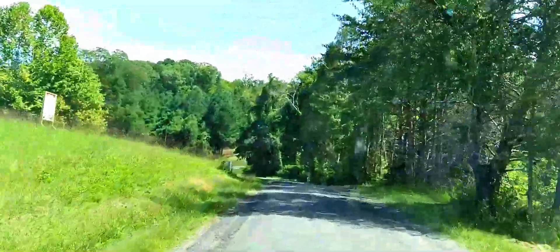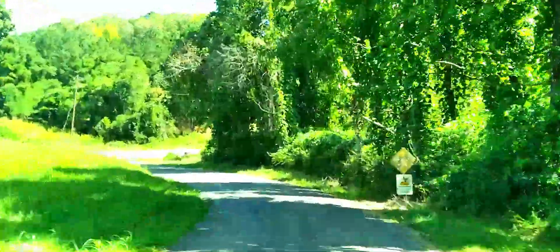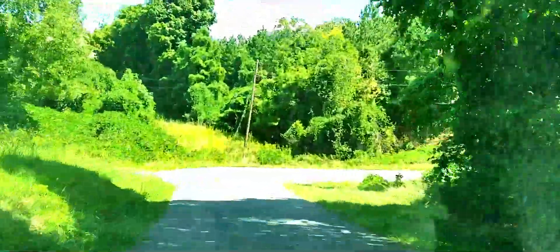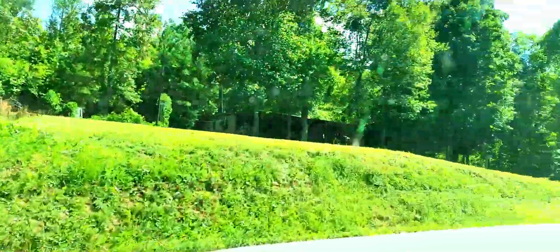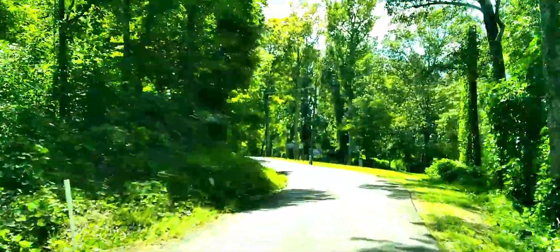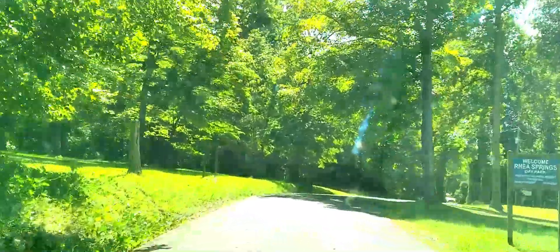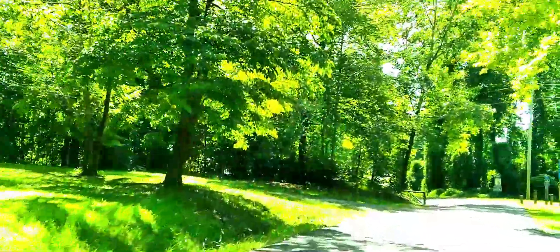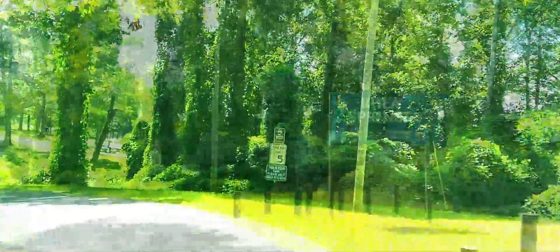All right folks, we're coming up on our last little bit here going into Raya Springs, where we're going to camp. Enjoy the rest of the little drive going into it — you'll see the sun here in a little bit. Enjoy the photos and I'll catch up with y'all at the end and let y'all know what's going on here and how long we're going to be here. We'll catch you on the other side of the end of the photos.